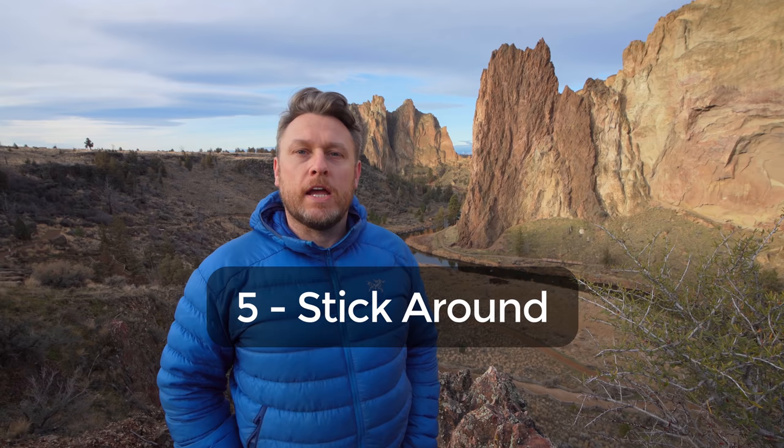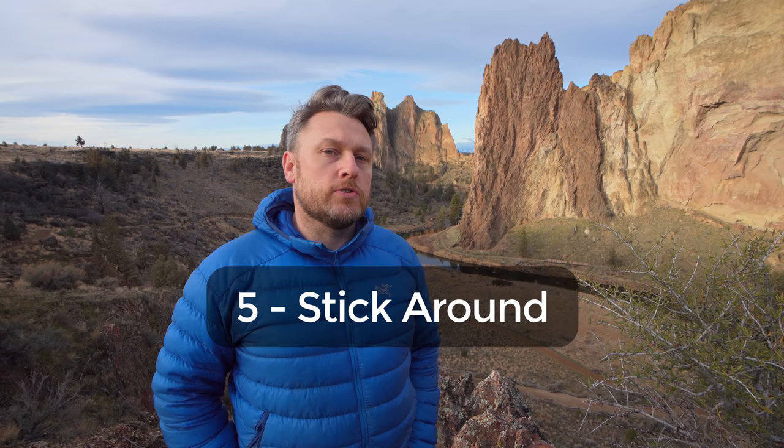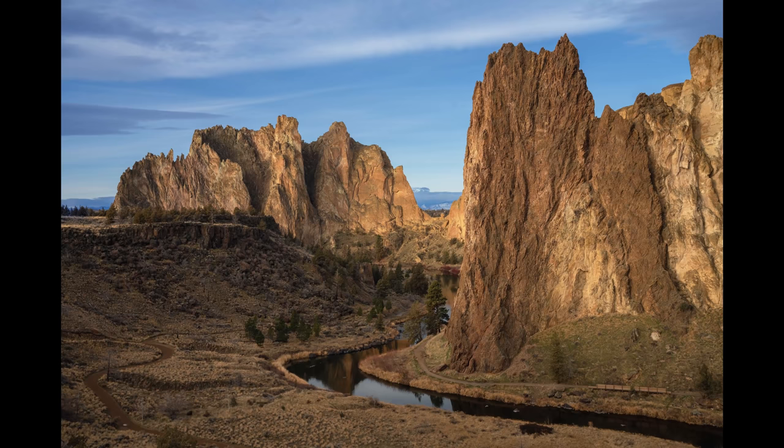Tip number five: stick around, don't leave too soon. The temptation to quit early can be quite strong, especially when you're starving hungry. I was down at my other composition and it didn't feel like the sun was going to clear that cloud at all, but I gave it about an hour and fifteen minutes. I came up to this higher viewpoint so I could see what was going on in the east, and I could see the cloud was going to pop — and now it has, and I've got this lovely light.